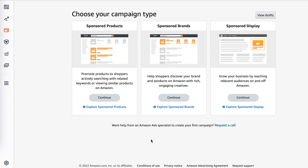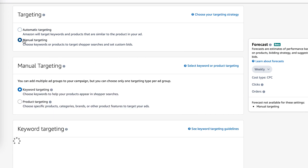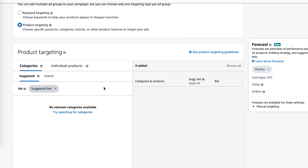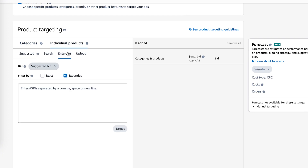Once you have your list of ASINs for product targeting, go to create a new PPC campaign, select Sponsored Products, and fill out all the details like you normally would. When you come to targeting, select Manual Targeting and then switch to Product Targeting. Come down and select Individual Products, then go ahead and enter your list — this is where you'll enter your ASINs. I personally like to change this to Exact so that my PPC ads are only showing up on the products I put into this list. And that's a quick overview of how to set up the product targeting.